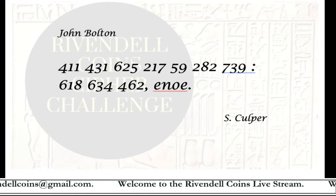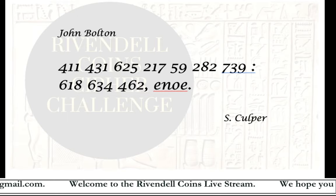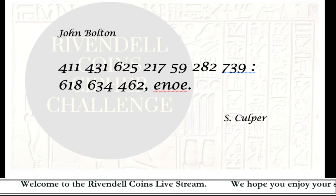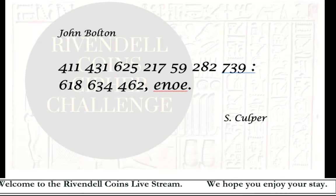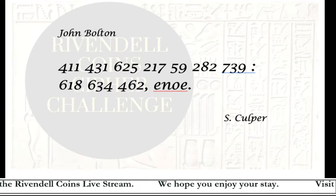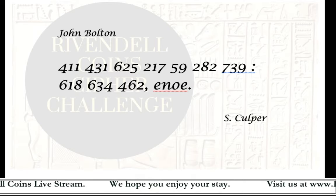I really enjoyed putting together this cipher and I would like to create others. If you did not have a chance to solve this cipher, keep an eye out on this channel — I hope to have another cipher ready towards the end of August, maybe the beginning of September. Thanks again everyone for watching.